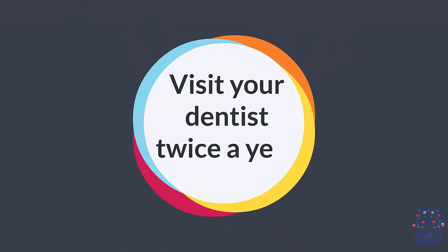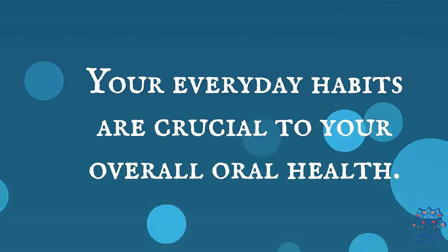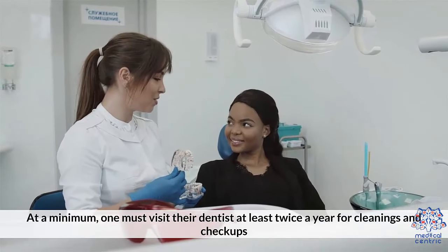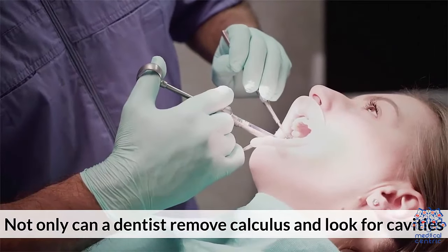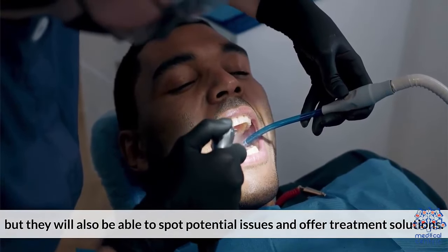Visit your dentist twice a year. Your everyday habits are crucial to your overall oral health. At a minimum, one must visit their dentist at least twice a year for cleanings and checkups. Not only can a dentist remove calculus and look for cavities, but they will also be able to spot potential issues and offer treatment solutions.